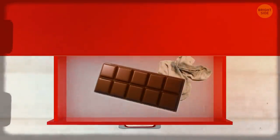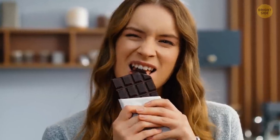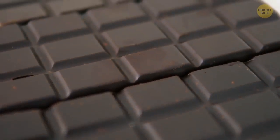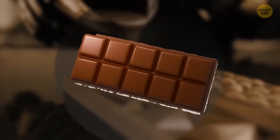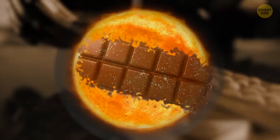You've found a long-forgotten chocolate bar somewhere deep in your desk — yum, nice surprise! But when you open it, you hesitate. There's some unpleasant-looking dusty film on it. Don't worry, though — it's still safe to eat. It's just that the fat or cocoa butter used to make the chocolate has been separated from the rest of the bar because of the heat.